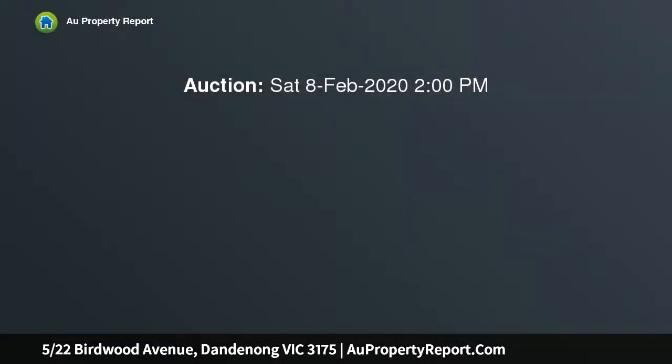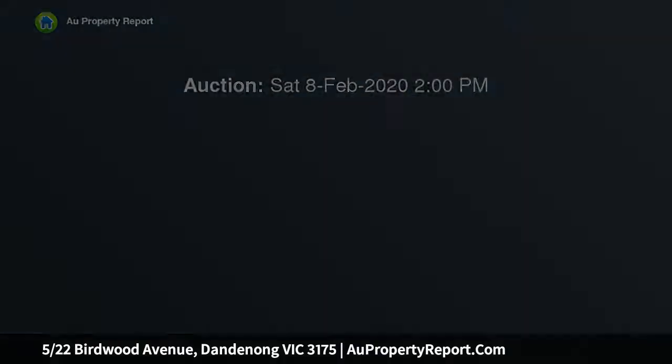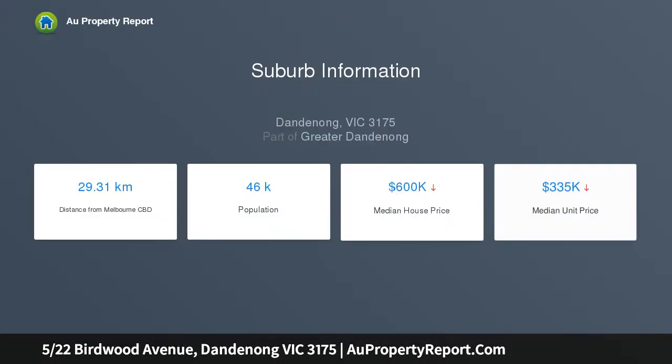If you're looking for a beautiful standalone unit with modern finishes and plenty of space, we have the perfect new home for you. Meet 5/22 Birdwood Avenue, situated at the rear of a small complex. This is a secure and peaceful residence that has well and truly hit the location jackpot.